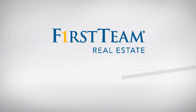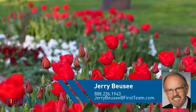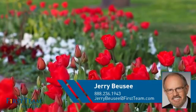At First Team Real Estate, you'll find a place you'll feel right at home in. This video is brought to you by your real estate agent, Jerry.